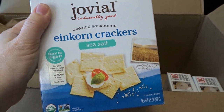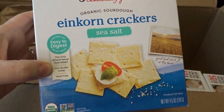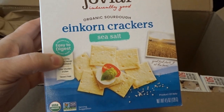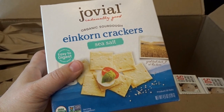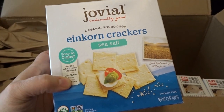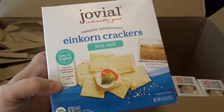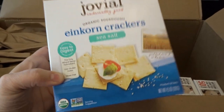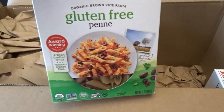I also picked up some einkorn sea salt crackers. Because it's lower on the gluten index and easier to digest, I thought this could potentially be an option to swap out for my saltines. I love saltines and used to eat them all the time, but I haven't been doing that lately because of avoiding carbs and gluten, so I thought I'd give the sea salt einkorn crackers a try.